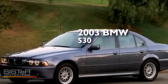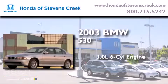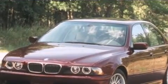This is a 2003 BMW 530. It has a 3.0-liter six-cylinder engine and an automatic transmission. All the following features are included.